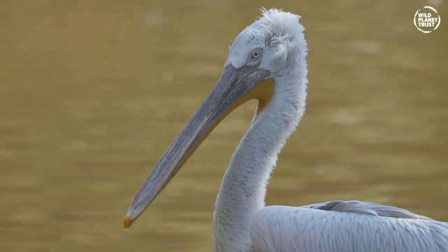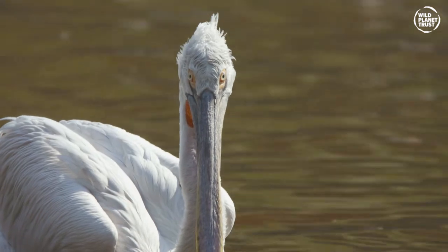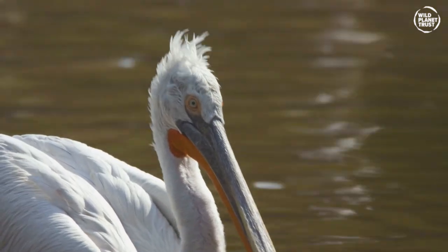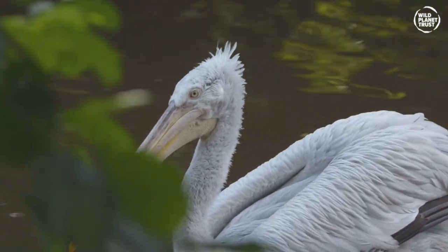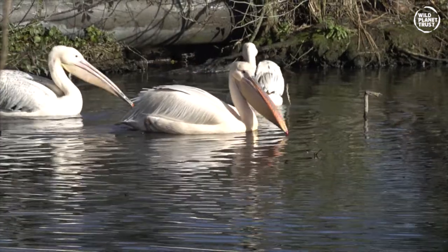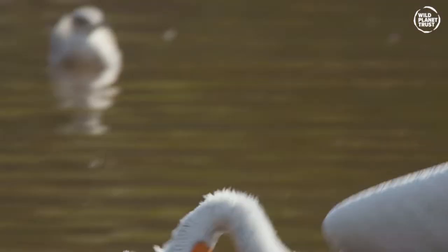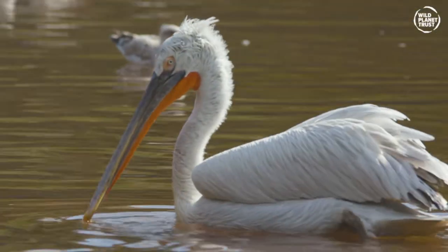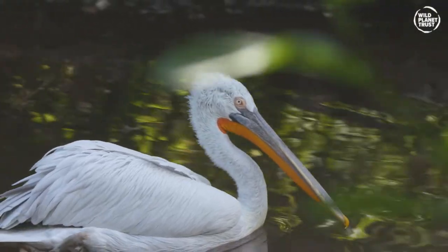If you've never seen a Dalmatian pelican like the ones here at the zoo, you might be disappointed to hear that they're not dotty with black and white spots — but they can change colour. They're not as good at it as a chameleon, but in winter the Dalmatian pelican goes pale, while in summer it is a brighter silver colour. Their pouch also changes colour and becomes a vivid shade of orange during breeding season.